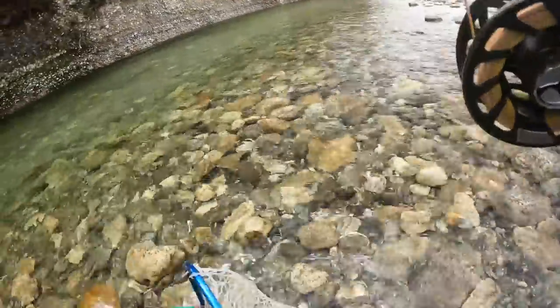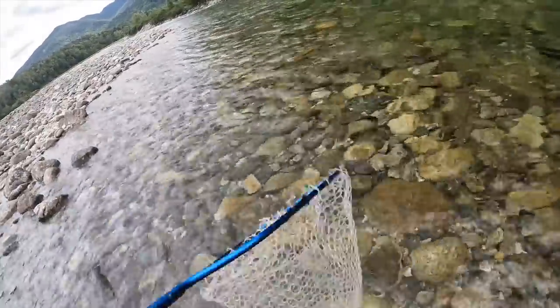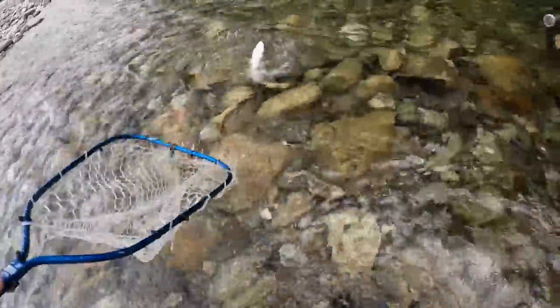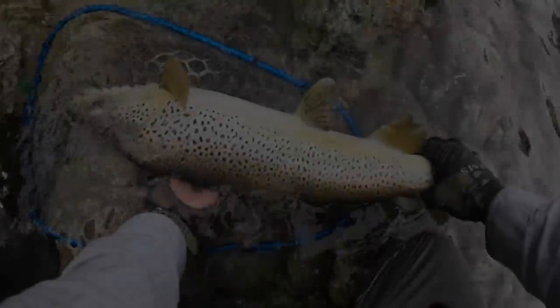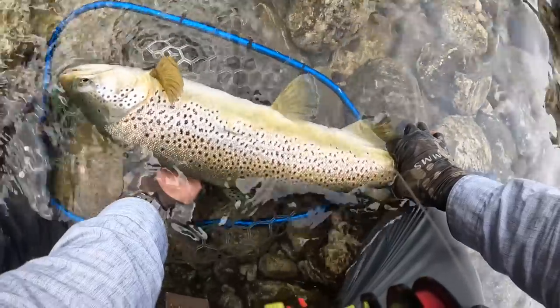Strong fish. Real strong. Come on mate. Off balance — head up. Yeah! Woo! That was cool. Yeah baby. Fish of the day. What a beautiful fish. What a great fish to finish on.